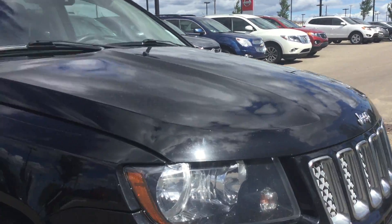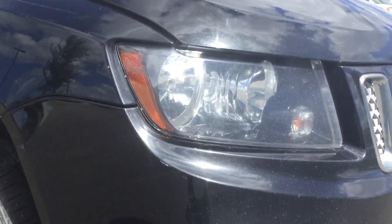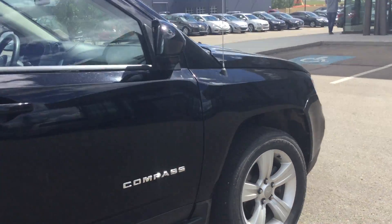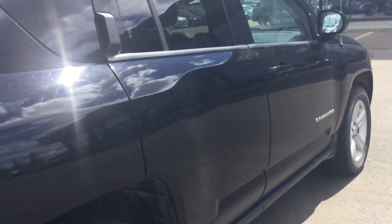As you can see, the body is in great condition. You've got the fog lights right there and the upgraded rims on this Compass. Going around, it's in beautiful condition — especially impressive for a black color.